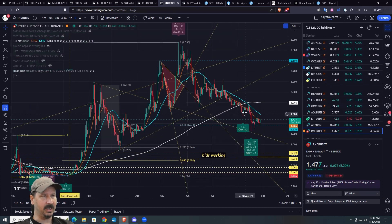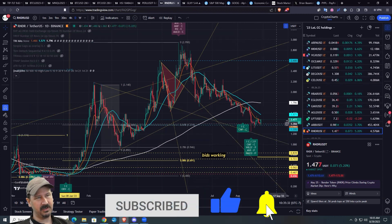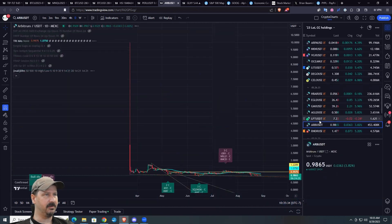Probably want to start seeing indicator confirmation. We've got one confirmable divergence. And then maybe they goad people into thinking this is a bottom and push it to another new low here, and that spits up a whole bunch more divergences. So just be patient.